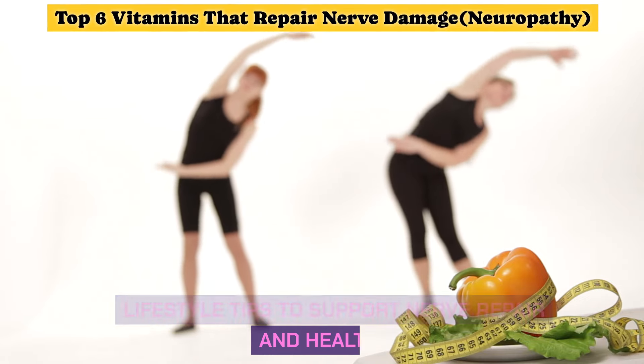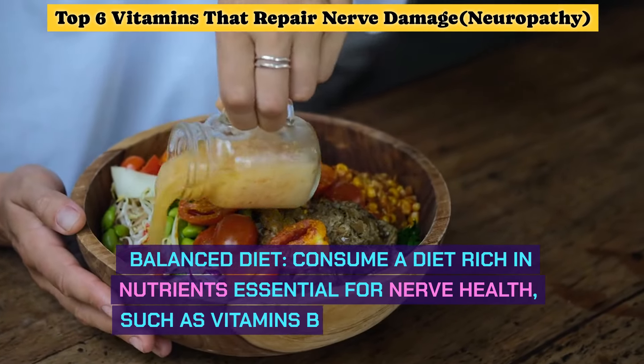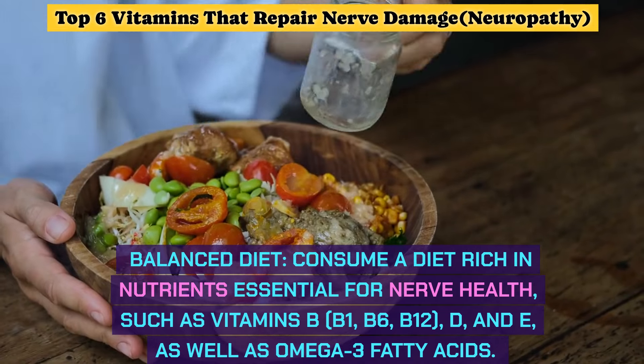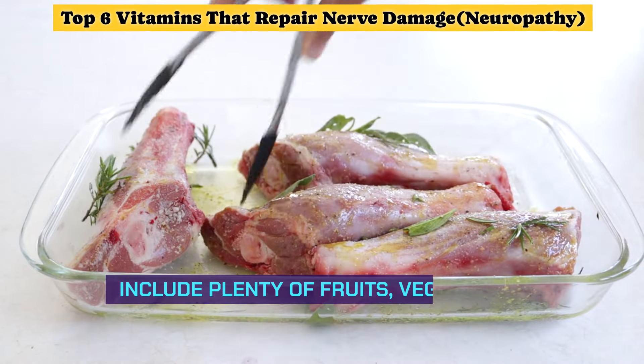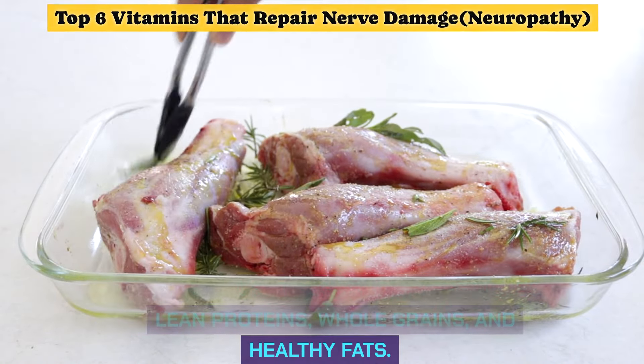Lifestyle Tips to Support Nerve Repair and Health. Balanced Diet: consume a diet rich in nutrients essential for nerve health, such as vitamins B1, B6, B12, D, and E, as well as omega-3 fatty acids. Include plenty of fruits, vegetables, lean proteins, whole grains, and healthy fats.